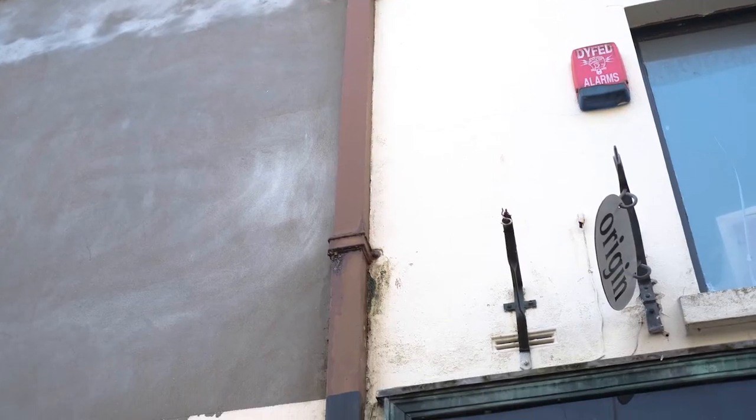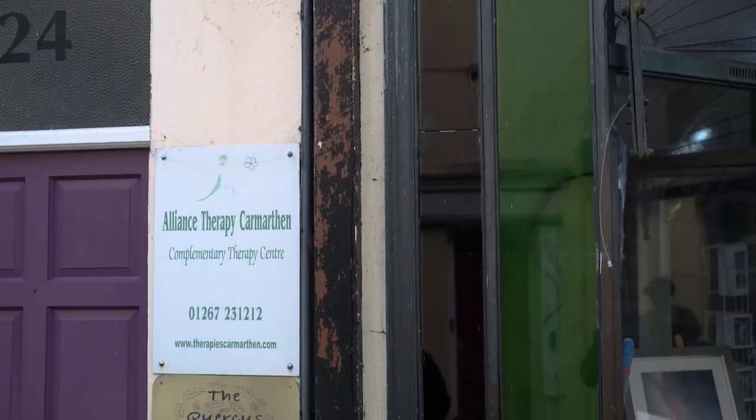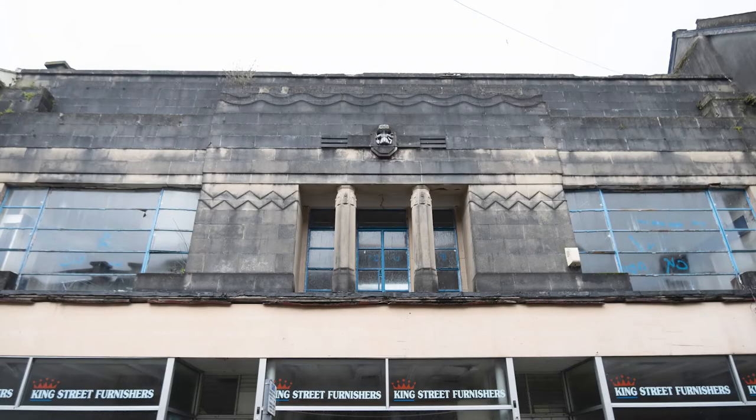Here we have a classic example of rainwater goods failure. We've got cast iron rectangular historic rainwater goods — very classic in many towns — and the joints have failed. You can clearly see where water is leaking out of the downpipe at a joint, and that moisture is running behind the iron and going into the masonry. There's only one place that water is going to go, and that's internally.